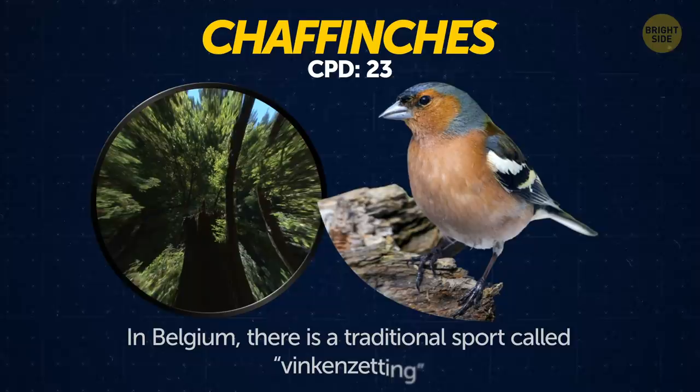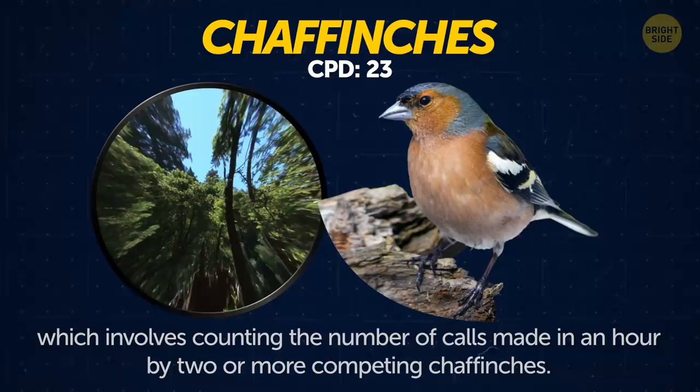Chaffinches. In Belgium, there is a traditional sport called vinkensetting, which involves counting the number of calls made in an hour by two or more competing chaffinches.